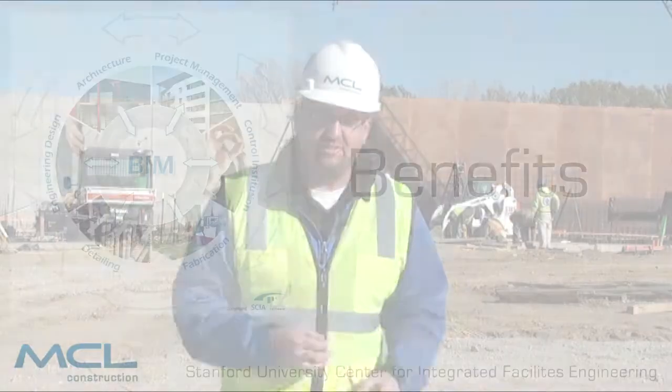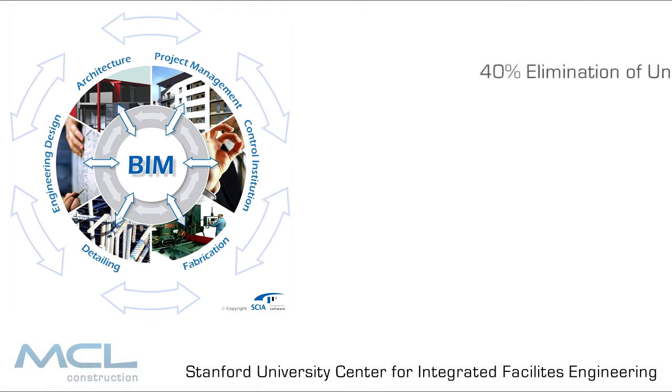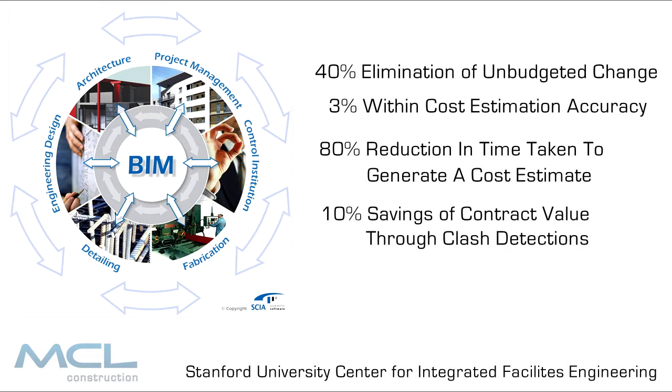MCL Construction recently broke ground here at the SAC Federal Credit Union headquarters and we are already seeing the benefits of what the BIM model can bring to a construction project. A study by Stanford University finds the benefits of BIM include a 40 percent elimination of unbudgeted change, cost estimation accuracy within 3 percent, up to an 80 percent reduction in time taken to generate the cost estimate, and savings of up to 10 percent of the contract value through clash detection and up to a 7 percent reduction of project time.